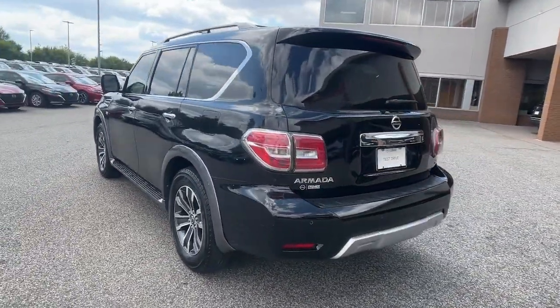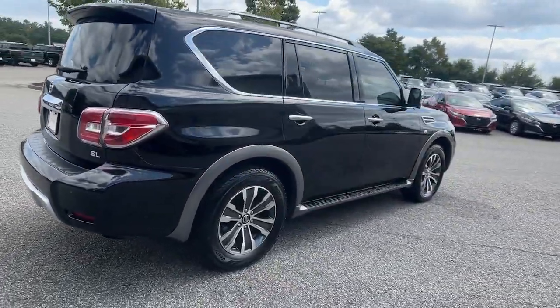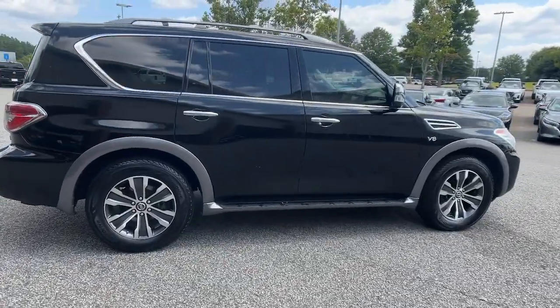This full-size three-row SUV is a polite powerhouse, offering an upscale interior, smooth quiet ride, and brawny towing capacity.